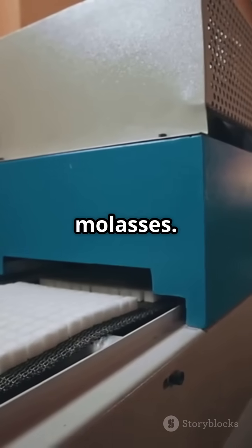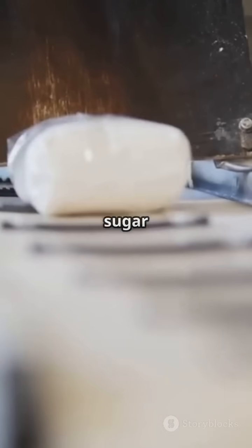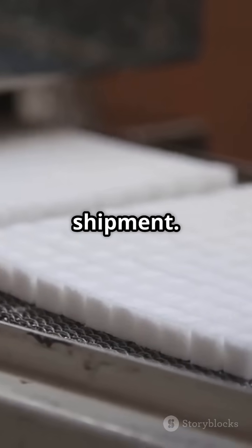The centrifuges separate the crystals from the molasses. Finally, the sugar is dried, cooled, screened by size, and packaged for shipment.